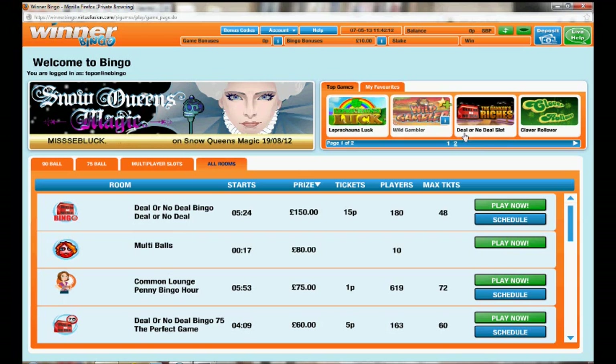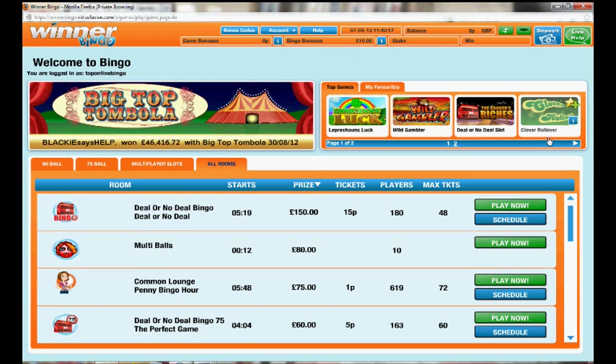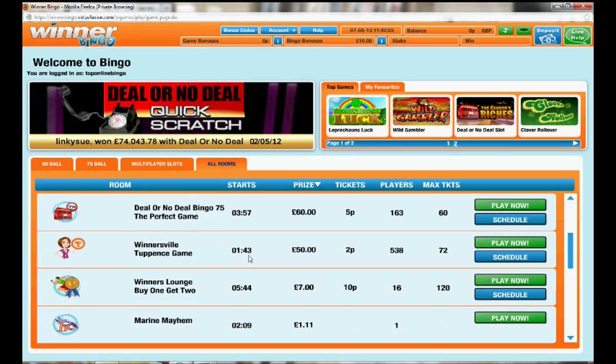At the top here you've got your slots, and you can choose your balance. Because we've still got our bingo bonus here, we're going to go and check out the bingo room — the Winner's Lounge — which is where we can use our bingo bonus.